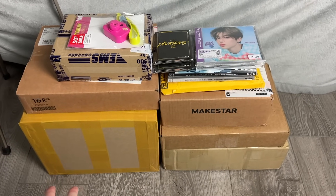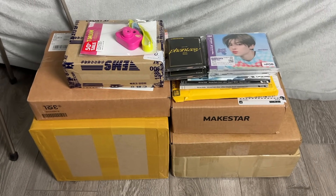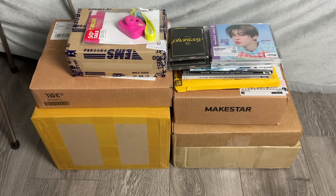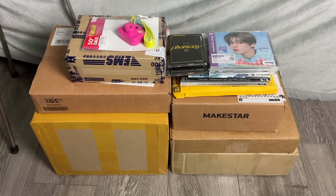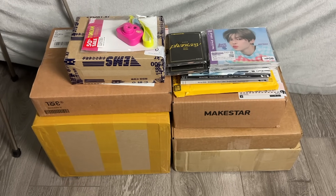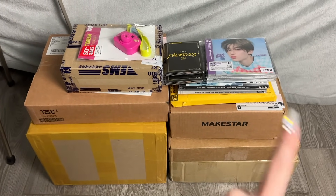Hi guys, surprise another haul video for you! Since so many of you keep saying how much you love the haul videos, I want to keep them going. I had to save this up for a bit because I prefer to do hauls all in one go rather than collective hauls. I had to save this up for a couple of weeks, which is why I haven't posted in a little bit. Prepare for a mass post of videos after this haul video!